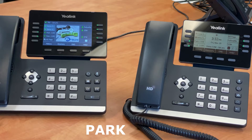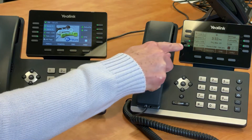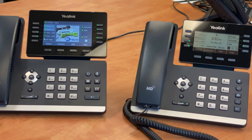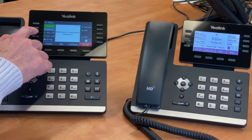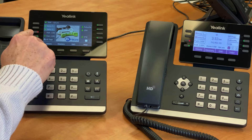The second type of hold is called Park. Most telephones will have a number of parking slots assigned to buttons along the right-hand side of the phone screen. For this reason, Park is also referred to as Public Hold. Park calls will be visible to all phones with parking buttons and can be picked up from any of those phones throughout the organization.